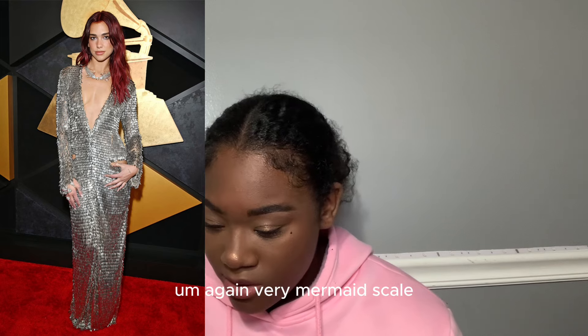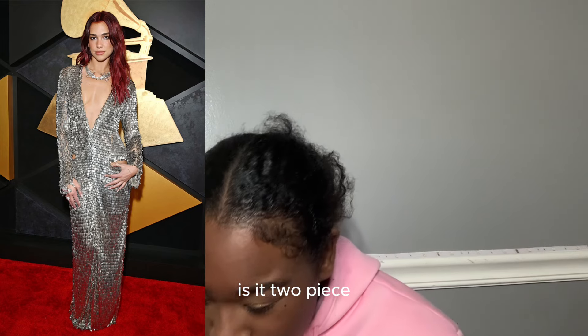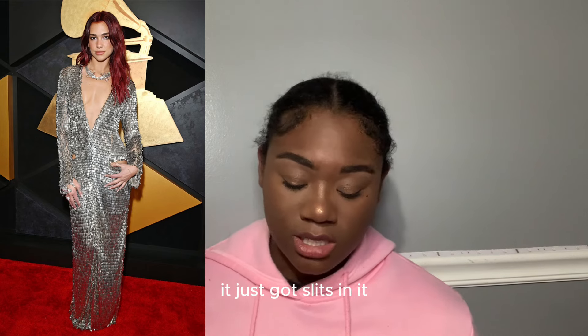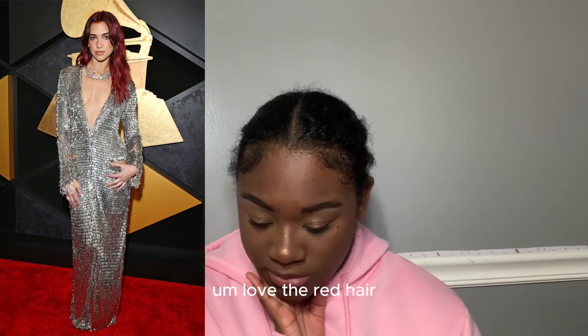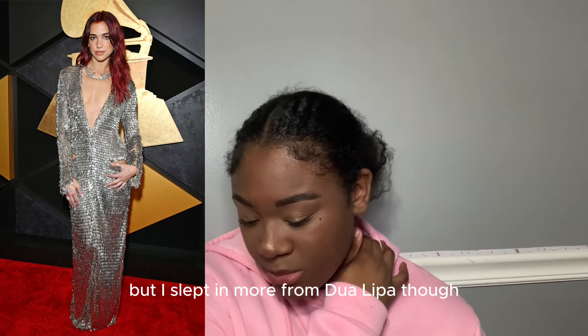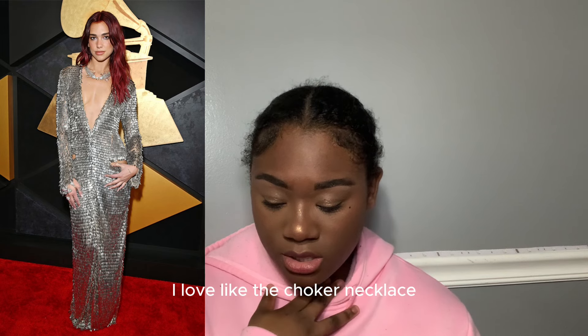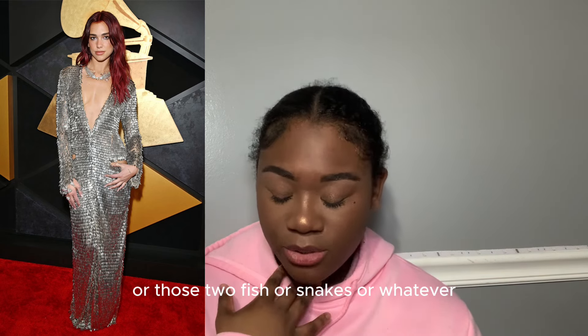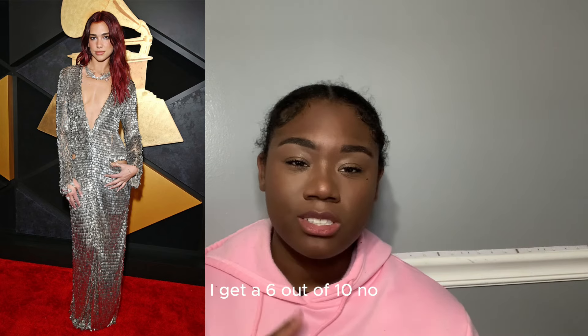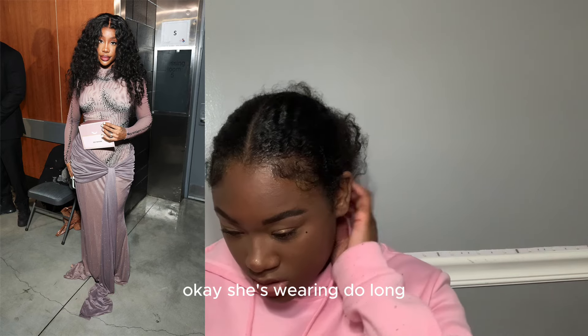Dua Lipa — again very mermaid scale theme but silver. It's a one-piece with slits in it. I love the red hair. It's very polished but not too basic — I just expect more from Dua Lipa on red carpets. The necklace is cute, I love the choker with the two fish or snakes. The makeup's cute. I give it 7.5.